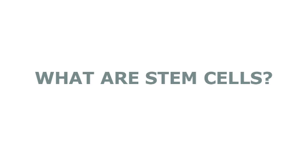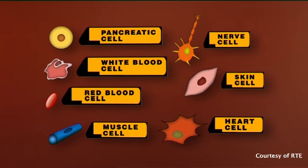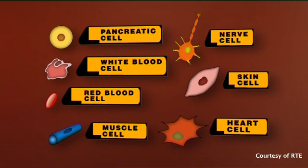The human body is composed of over 200 cell types, each designated to a particular function. For example, a pancreatic cell is involved in the function of the pancreas and a nerve cell is involved in the function of either the brain or spinal cord. A subset of cells, however, are different — these are called stem cells.